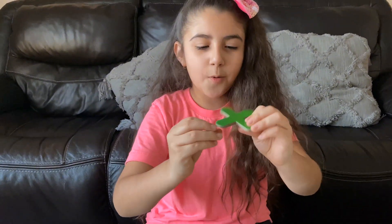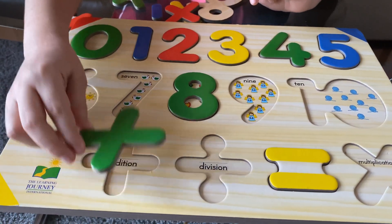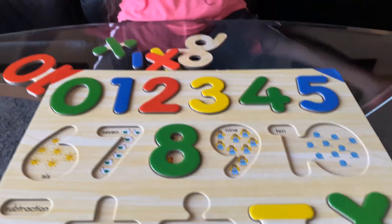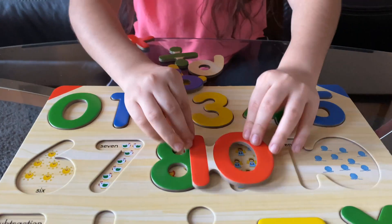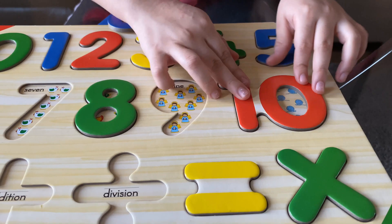Oh, this one — this is not a number, this is one of the symbols for math. Hmm, is it this one? No. Wait, I know this symbol — this is multiplication! Let's put it right here. This is the right one, multiplication! Awesome. Let's pick a random one now. Oh, it has a zero and a one — what's that number called? Ten! Good job, awesome! Right here? No. Right here? No. Right here? No. Right here? Good job!